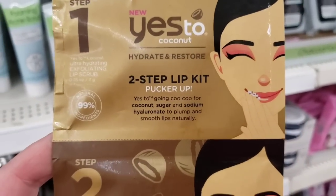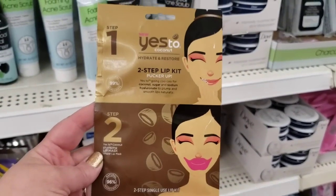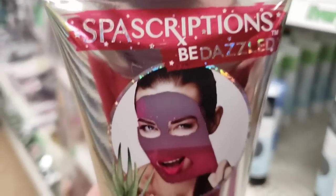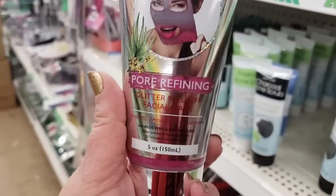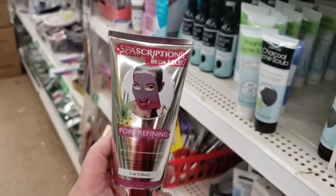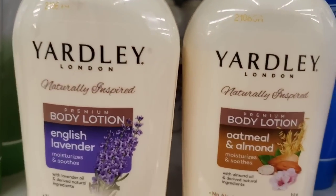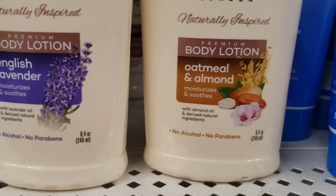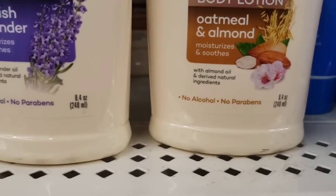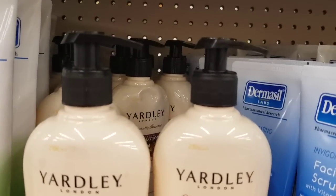Coconut Hydrate and Restore Two-Step Lip Kit — looks really cool, and for a dollar, a great deal. Spa Scriptions Bedazzled — I just hauled this the other day, but here it is in Levittown. Pore refining, a really beautiful product. Yardley of London Naturally Inspired Body Lotion in English Lavender or Oatmeal and Almond — they both smell amazing and they're 8.4 ounces with a pump. What a great buy!